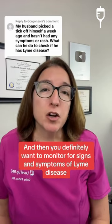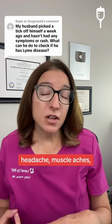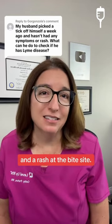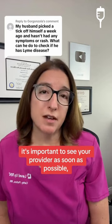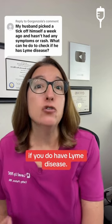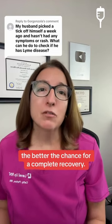You definitely want to monitor for signs and symptoms of Lyme disease, which include fever, headache, muscle aches, swollen lymph nodes, and a rash at the bite site. If you develop any of those symptoms after a tick bite, it's important to see your provider as soon as possible so you can get tested for Lyme disease and start taking antibiotics if you do have Lyme disease. The earlier that treatment is started, the better the chance for a complete recovery.